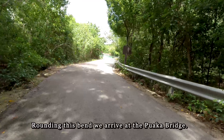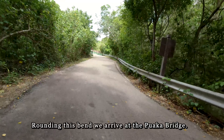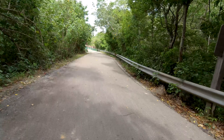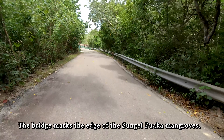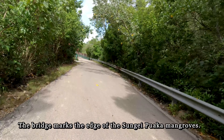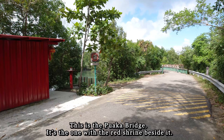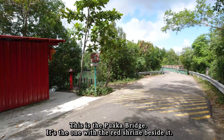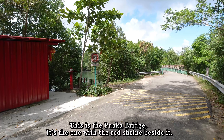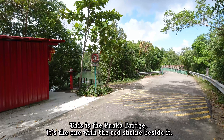Rounding this corner, we will come to the Puaka Bridge. The Puaka Bridge marks the edge of the Sungai Puaka mangrove. And here is the Puaka Bridge, beside which there is a shrine put up by the Ubin villagers.